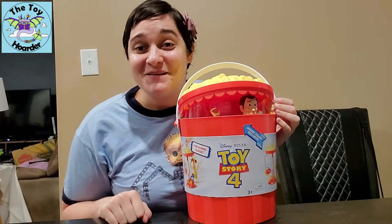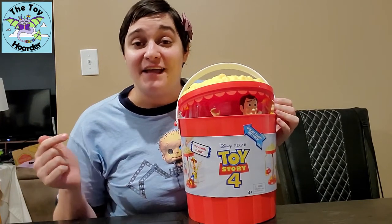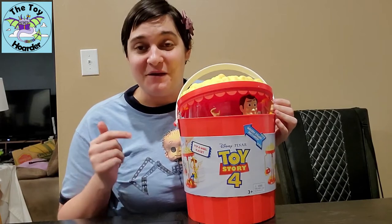Hi, it's Elizabeth from The Toy Hoarder. Today, I have a super fun Toy Story toy with me.